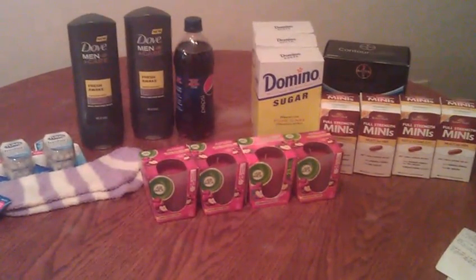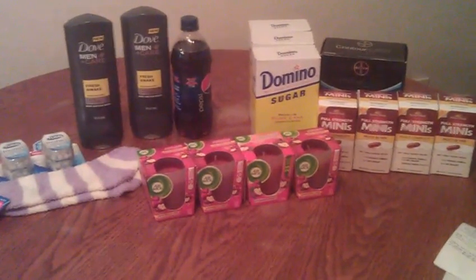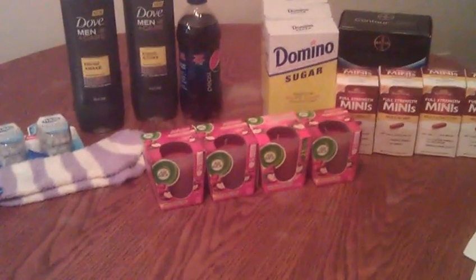Hey guys, it's Mary. I just got back from Rite Aid and I want to show you the transactions that I did, and hopefully you guys can get in on the deals and do the same transactions.